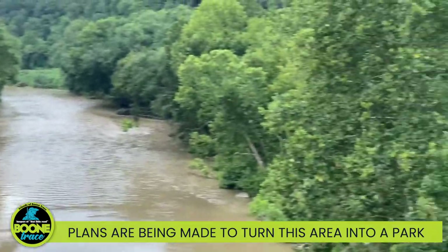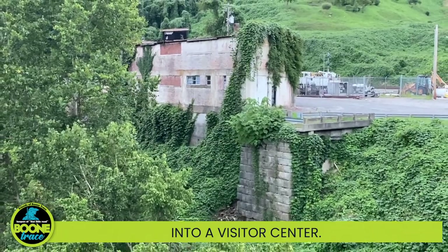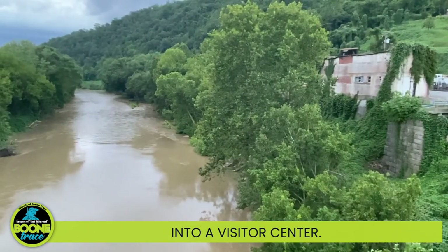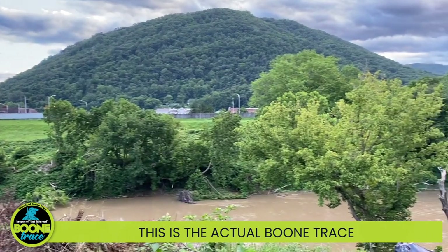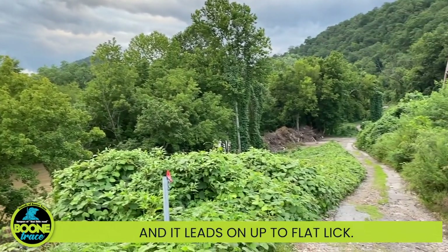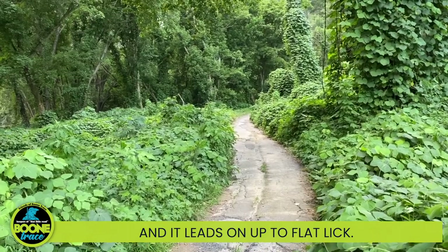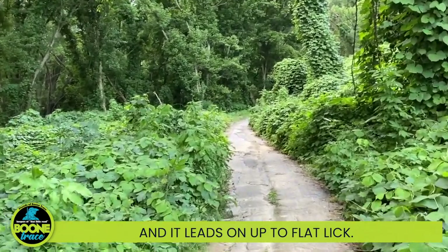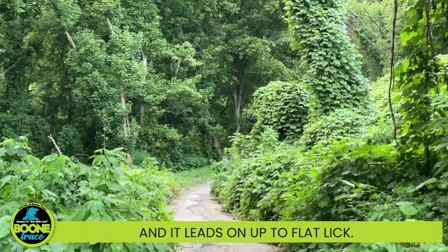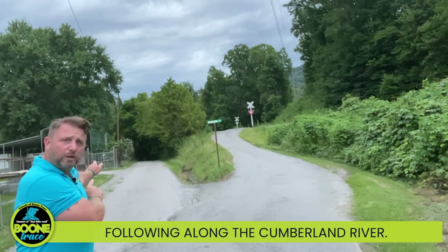Plans are being made to turn this area into a park, and this building, called the Bunny Bread Building, into a visitor center. This is the actual Boone Trace leading north from the ford on the east side of the Cumberland River, and it leads on up to Flat Lake. This is four-mile Flat Lake Road, locally known as Ely Hollow Road — it's the actual Boone Trace, paved over, following along the Cumberland River.